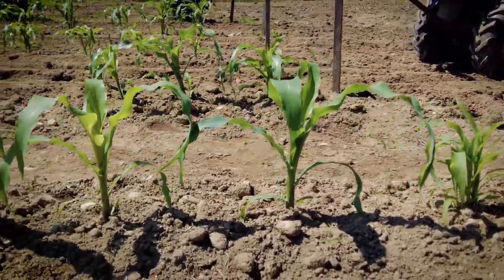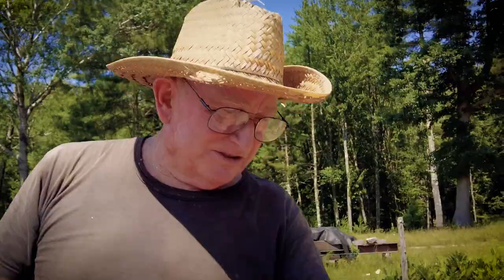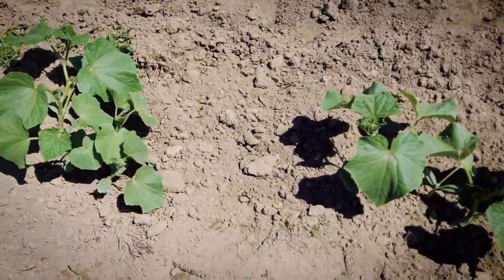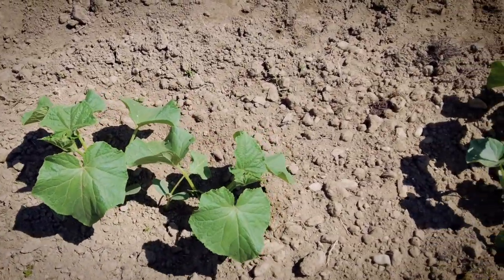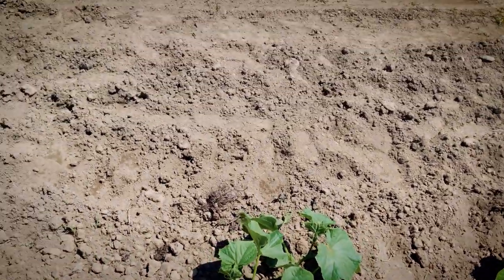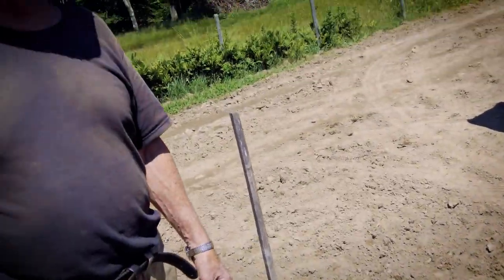These are corn plants. This stuff here is cucumbers. They're going to spread out — they're not quite dropped to the ground yet. They're growing up and then they're going to drop down and start spreading. They're having flowers and they'll produce cucumbers.